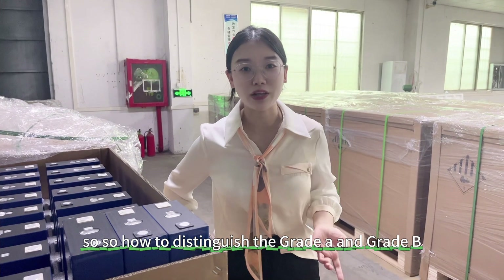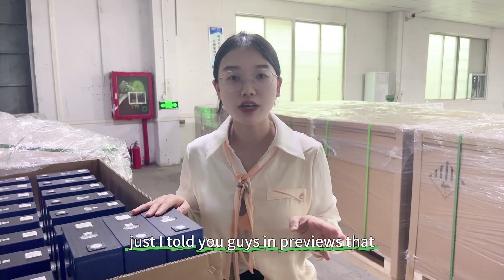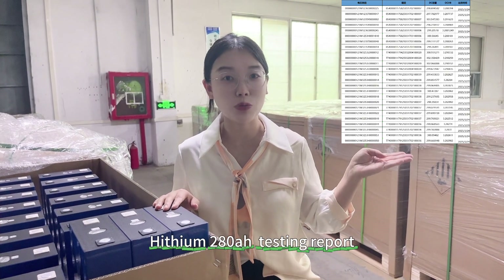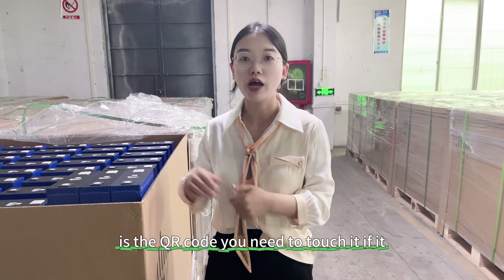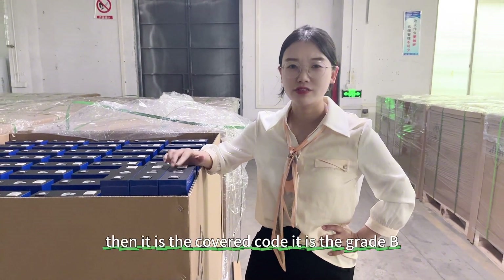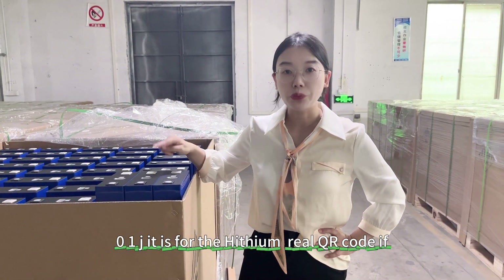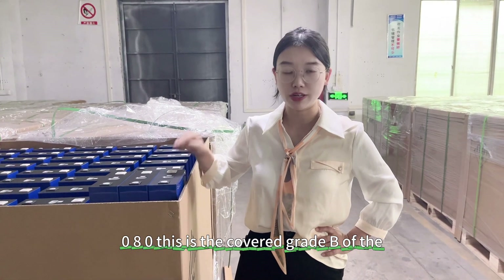So how to distinguish Grade-A and Grade-B? Firstly, you need to find a very reliable supplier who tells you Grade-A or Grade-B. As I mentioned, we also got the Grade-B testing report from Heisen — you can see the details. It is the Heisen Grade-B, Heisen 280Ah power testing report for Grade-B. In summary: first, check the QR code — touch it. If it is smooth, then it is Grade-A. If it feels rough, then it is a covered code and it is Grade-B. Secondly, the real Heisen QR code must start with 01J. If it starts with 000080, this is the covered Grade-B of the Heisen 280Ah. Please take note of this.